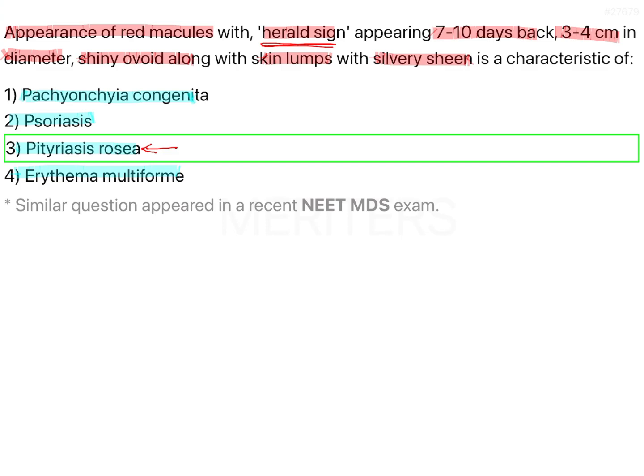Now what is pityriasis rosea? It is a rash, a skin condition which has maybe a viral etiology — not very sure yet.